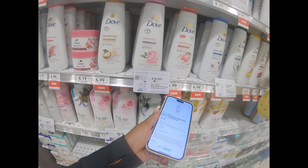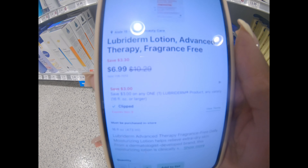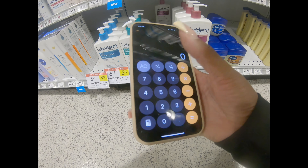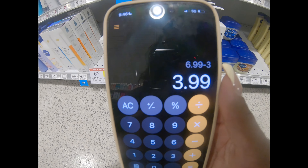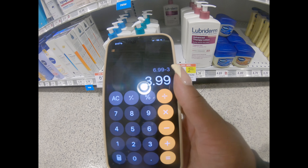For our next deal, we are going to get the Lubriderm lotion. It is priced at $6.99 but we have a $3 off coupon. It does expire on the 9th, but let's do our calculations: $6.99 minus $3 — you're getting one of these for $3.99. This is a really good lotion, so this is actually a steal. I'm definitely grabbing them today.